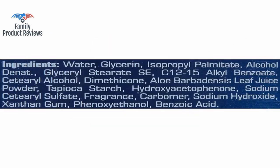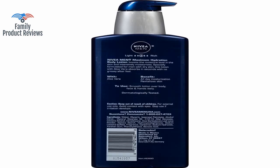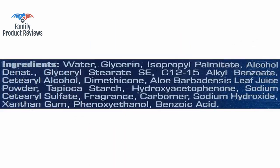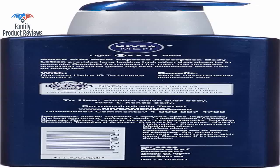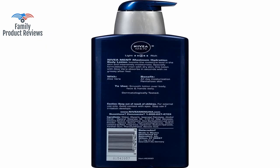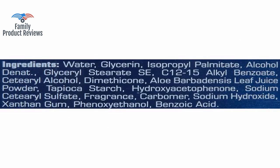Seems pretty good — rubs in fast, doesn't feel greasy, has a nice scent. Bought it as a gift for dad for Christmas, and the bottle is almost empty so he clearly likes it for his very dry skin. It's light, absorbs fast, and has a neutral smell that won't clash with aftershaves. Love the scent and effect of this lotion; however, it can leave the face sticky or oily if you have a combination skin type that is somewhere between dry and oily.